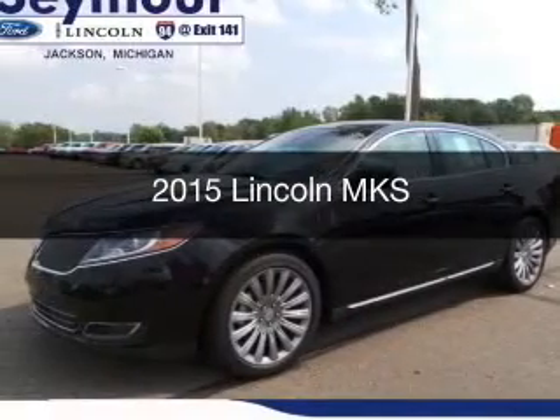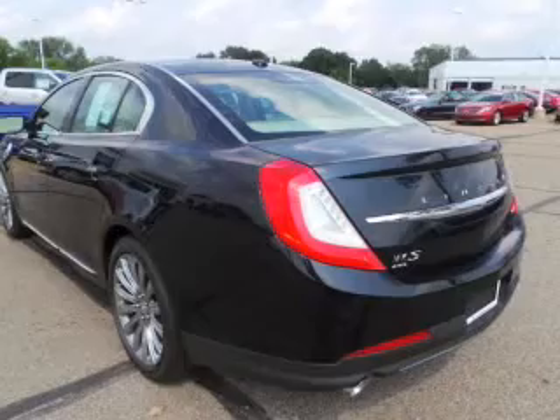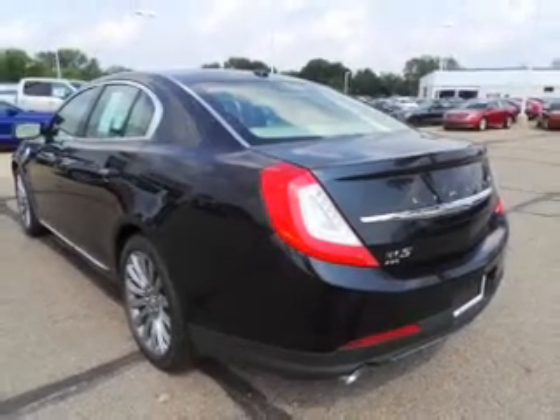This is a new 2015 Lincoln MKS. It's powered by an all-wheel drive engine and an automatic transmission.